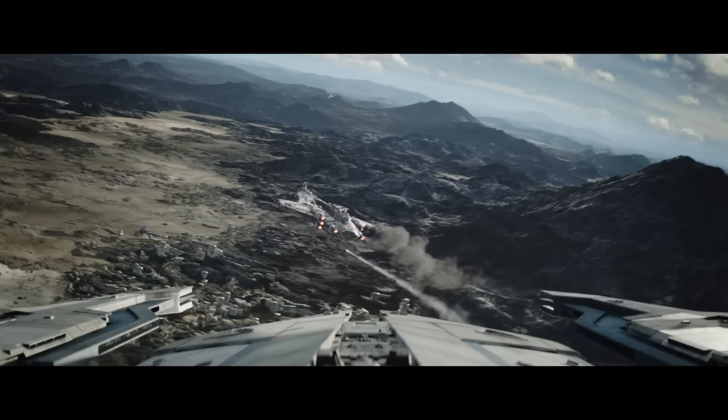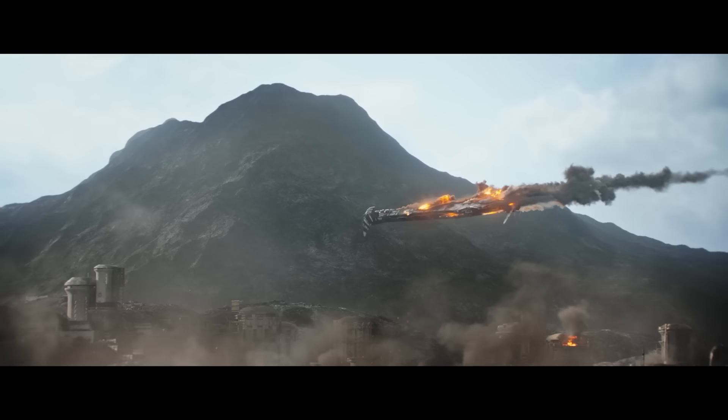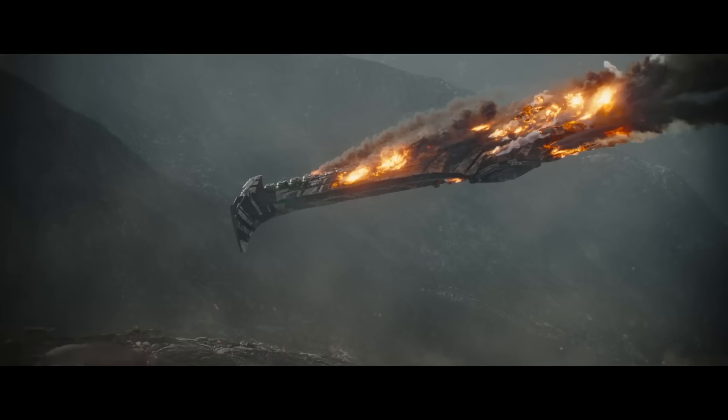It's taken down because of the loss of, presumably, its engines and repulsor lift generators. We see that Bo-Katan is firing missiles or rockets at the ship alongside lasers, which I thought was a nice touch. And of course while it crashes, it does have that Super Star Destroyer sound from Return of the Jedi.